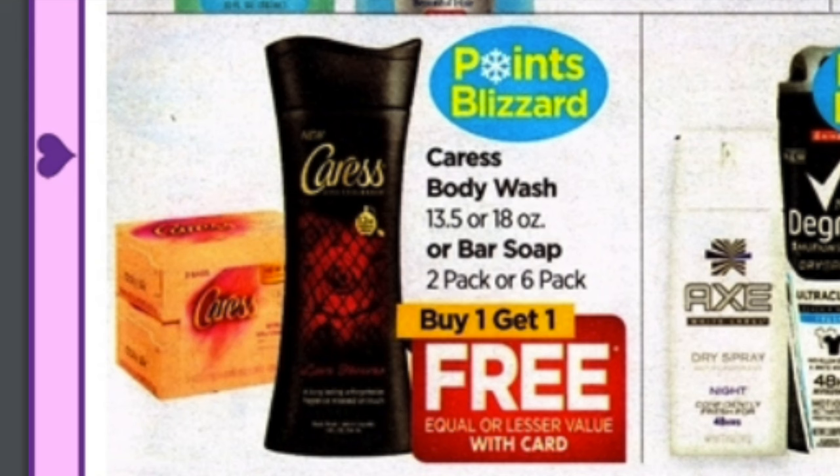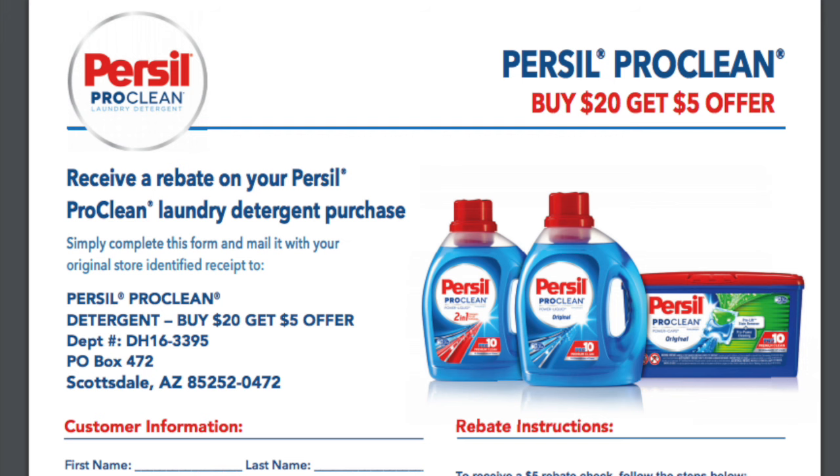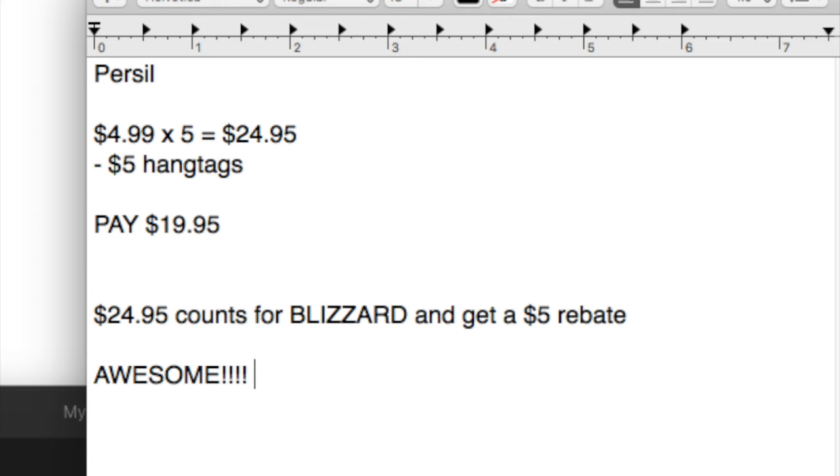And now maybe one of my favorite deals this week. Purcell is $4.99 and also part of the Blizzard. You will have to pick up at least $20 worth, though if you purchased a Purcell earlier this year you'll only have to pick up $4 and not $5. There's a rebate that when you buy $20 worth of Purcell products you'll get $5 back, and it has to be between January and March 2017. So if you've purchased nothing previously, you pick up $5 worth for $24.95, use five of the dollar hang tag coupons — they're usually floating around somewhere — and you'll pay $19.95. The $24.95 will count for the Blizzard and you'll also get back a $5 rebate, so money on top of money. Purcell is a very popular laundry soap with many couponers.